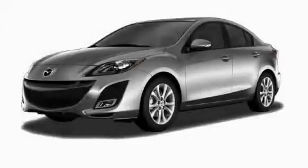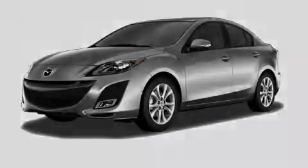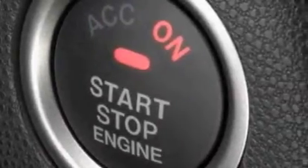This is a brand new 2010 Mazda 3. It has a 2.0 liter four-cylinder engine and a five-speed automatic transmission.